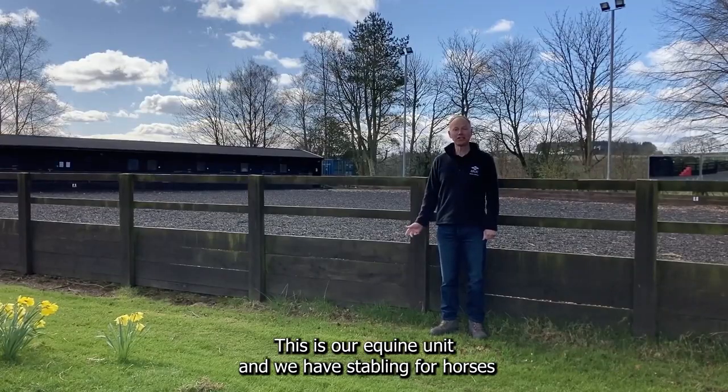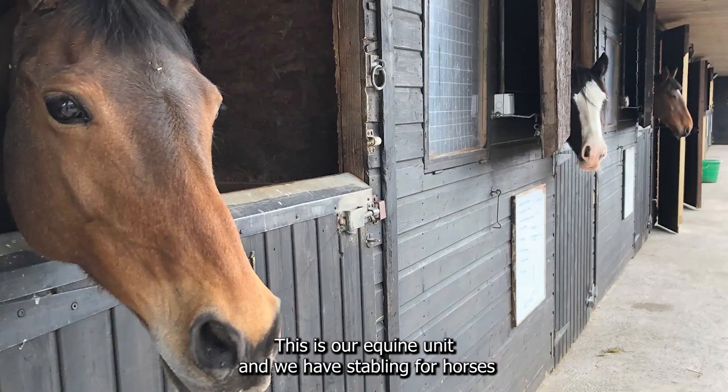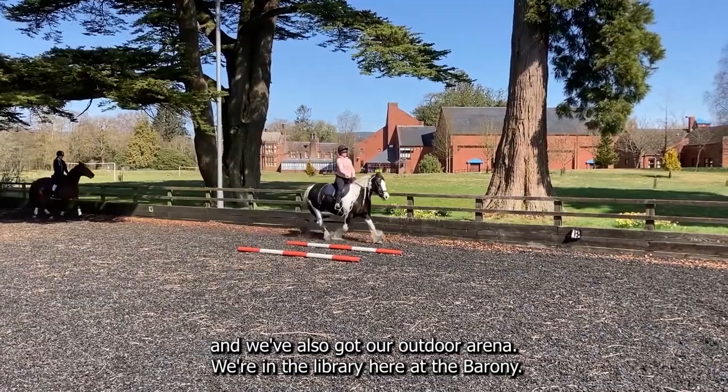This is our equine unit and we have stabling for horses and we've also got our outdoor arena.